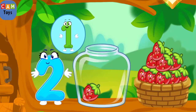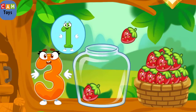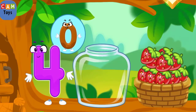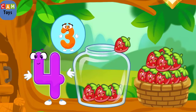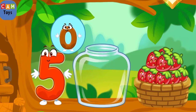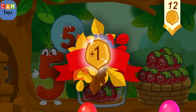One, two — good job! One, two, three — keep it up! One, two, three, four — good job! One, two, two, three, four, five. Take a nut for the squirrel!